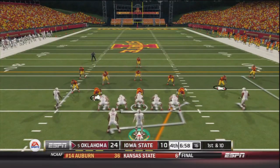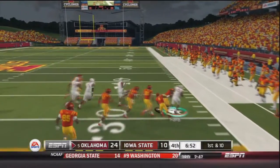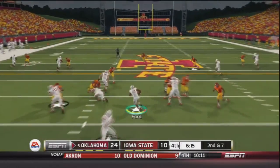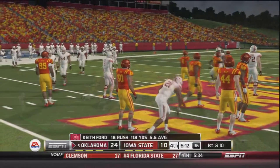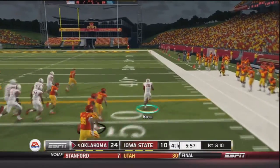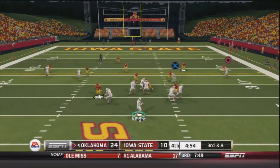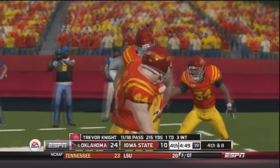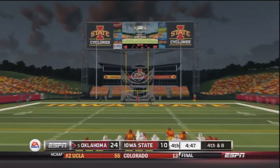OU already up by 14 — handoff to Keith Ford to the outside, first down, 16-yard gain. Second and seven — Ford up the middle, another Sooner first down, eight yards. 18 carries, 118 yards for Keith Ford. First and ten — jet sweep to Alex Ross, first down across the 40, a 22-yard gain for the Sooners. Third and eight — Knight throws deep to the end zone, probably should have resulted in a pick but it was dropped. Fourth and eight — Kelvin Taylor attempts a very long field goal, it's got the accuracy but falls short. No good.